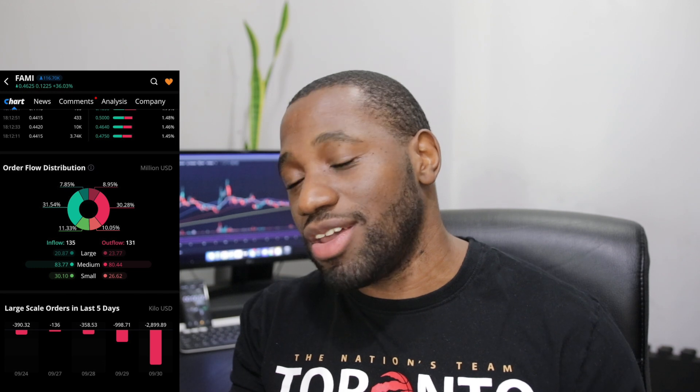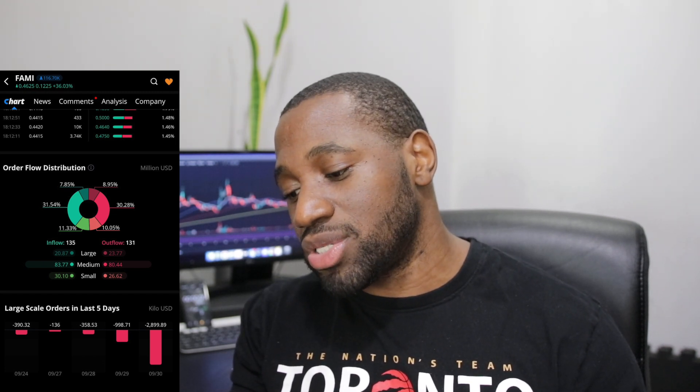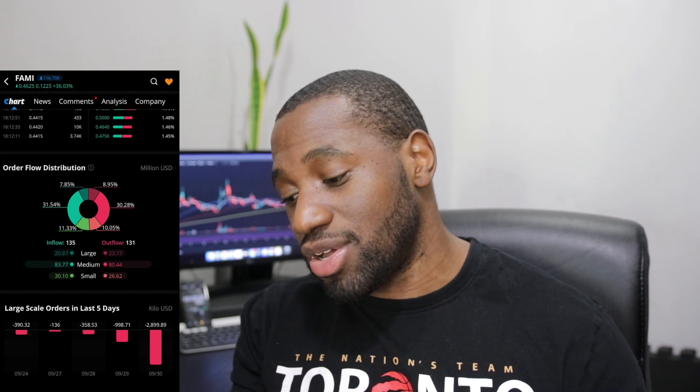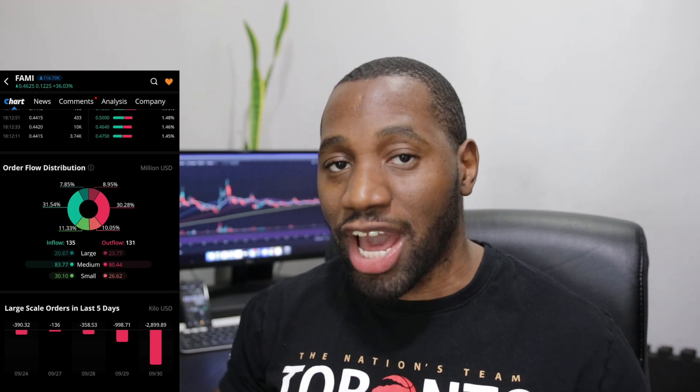On the medium orders, inflows won out but there was also a lot of profit taking. Looking at large-scale orders over the last five days, for September 30th we have an outflow day of 2,899.89 — reflecting that 23.77 million in large-scale outflows versus 20.87 million in inflows. This tells me there were a lot of institutions buying up shares today in FARM, but also a lot of profit-taking institutions selling out. This is part of why we saw pullbacks, but the stock recovered and showed strength quickly.